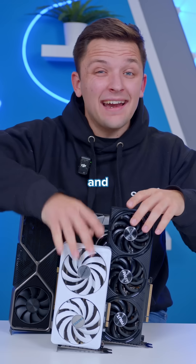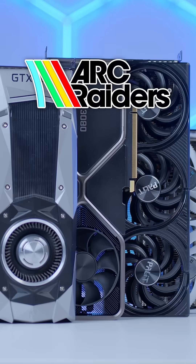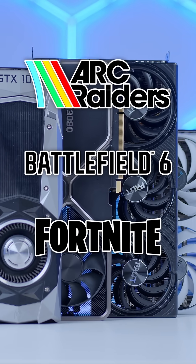I've tested the 1080 Ti, two models of the 5060 Ti, and even thrown in the RTX 3080 for good measure in Ark Raiders, Battlefield 6, Fortnite, and Cyberpunk.